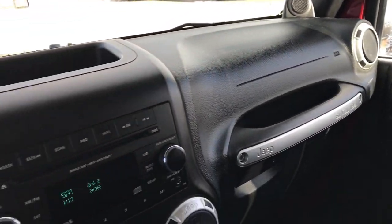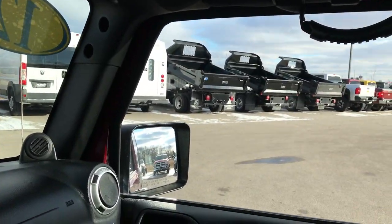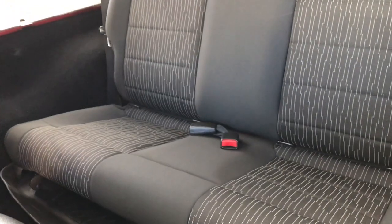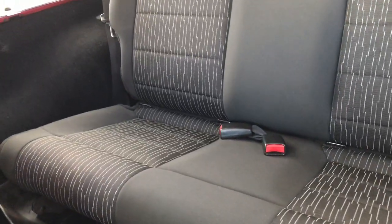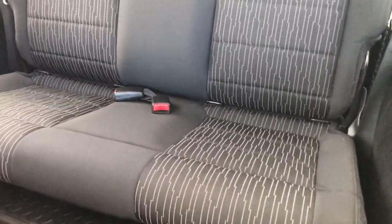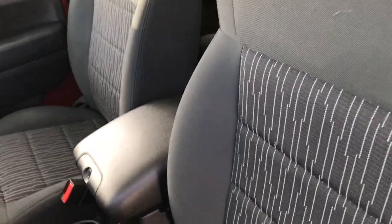The dash is in really nice shape, and so is all the glass. Taking a quick look at the back seats — power windows, power locks, and power mirrors. The back seats are just as clean as the front seats. There's the winch controller. No rips, tears, or stains back there. It does have a latch child safety system if you want to try and get a car seat back there.